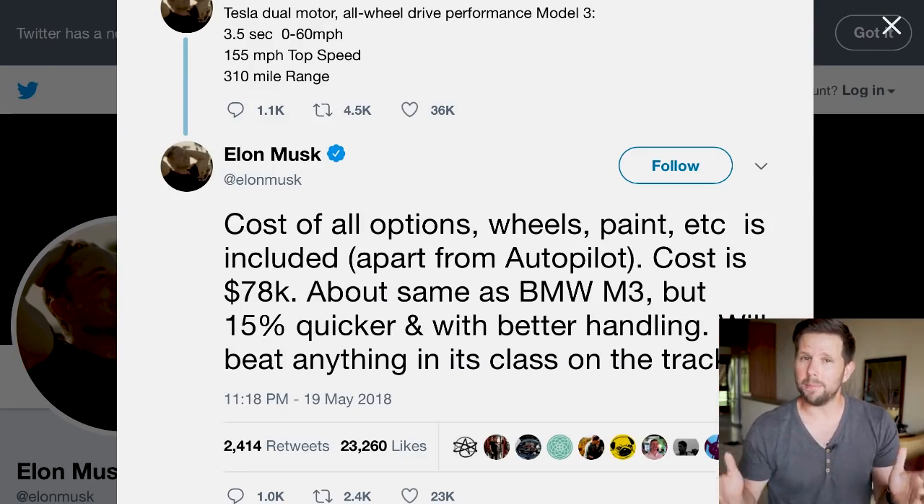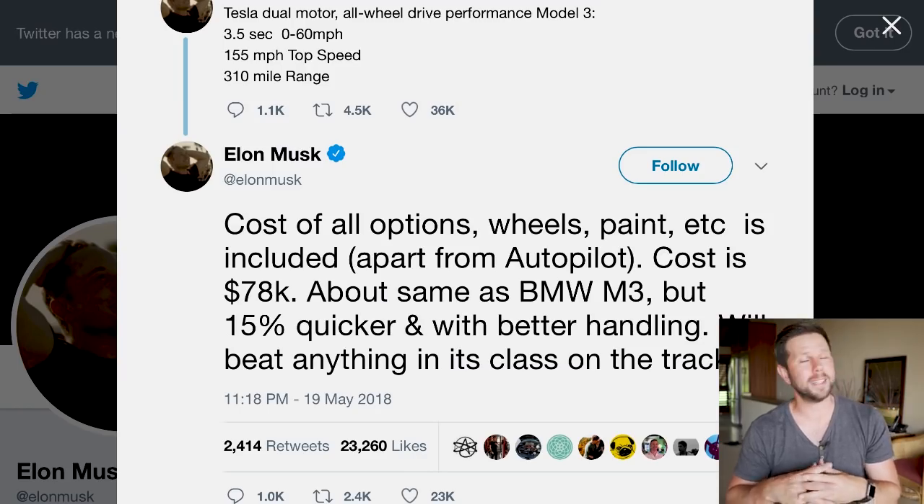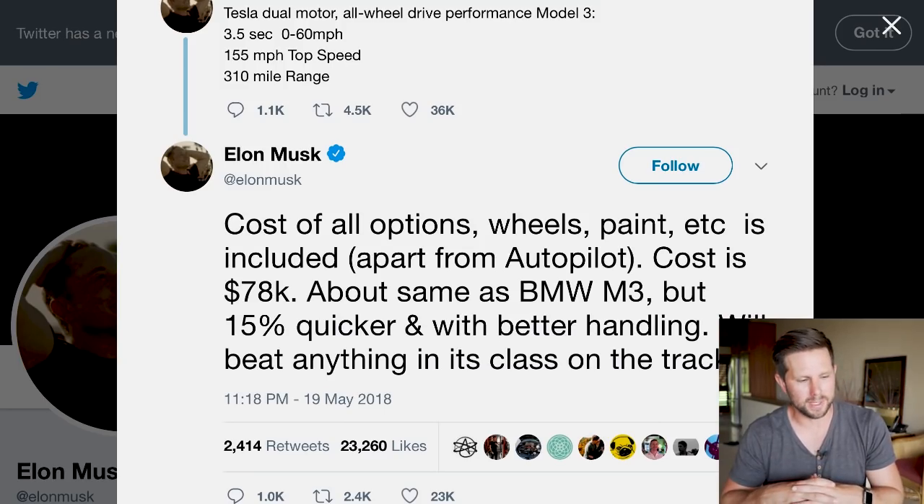That's quite a big jump from the base model $35,000 car. According to Elon, it's the same price as the BMW M3 but 15% quicker with better handling, and will beat anything in its class on the track — a pretty bold claim. Personally, I don't think I'll be ordering a performance edition; the cost is just too high for me.